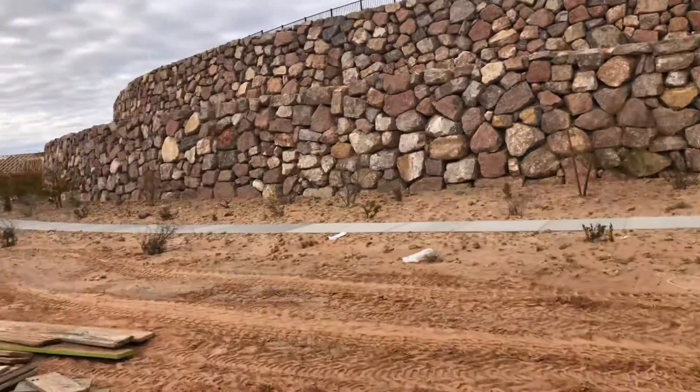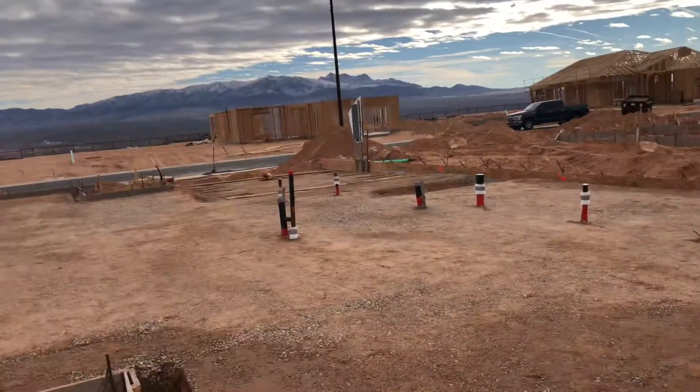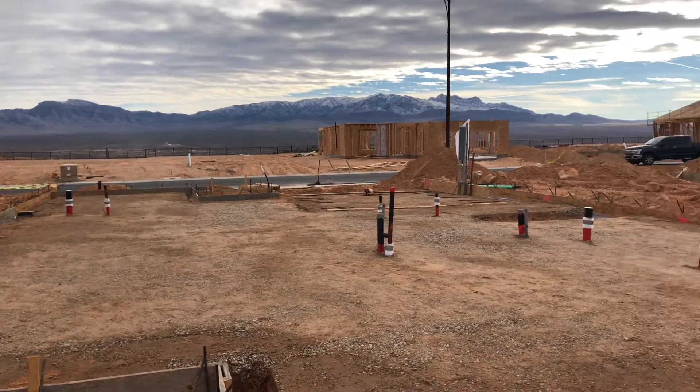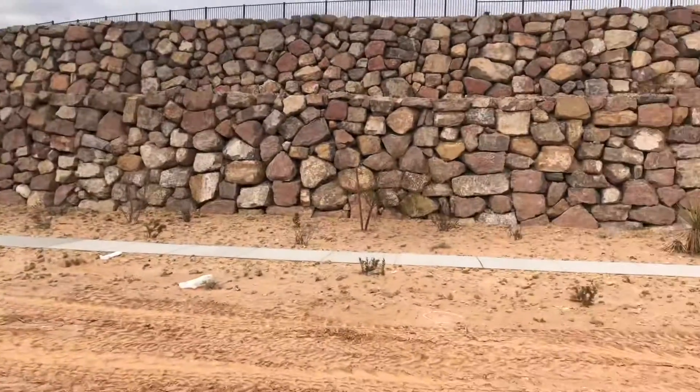This is lot 45 in Crimson Ridge. This is a preserved floor plan. The front yard is towards the south and the backyard is towards the north, so lots of shade on your back patio.